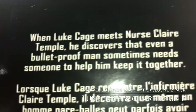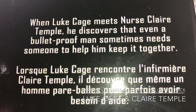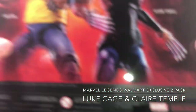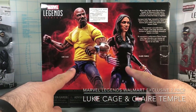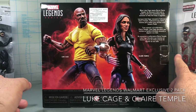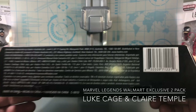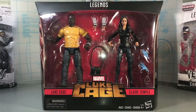The bio reads: 'When Luke Cage meets nurse Claire Temple, he discovers that even a bulletproof man sometimes needs someone to help him keep it together.' As you remember from Jessica Jones season one is when these two first had any contact, which continued into Luke Cage and then through the Defenders. Really awesome. Let's open this up and take a look.